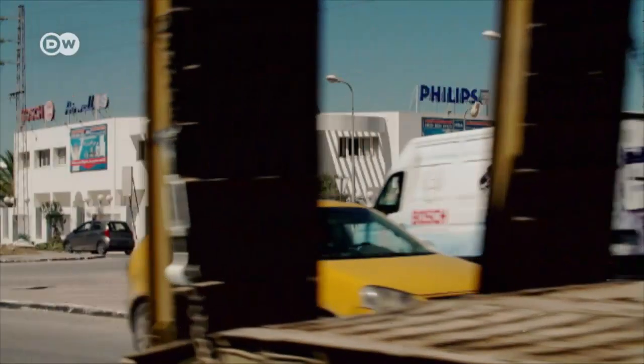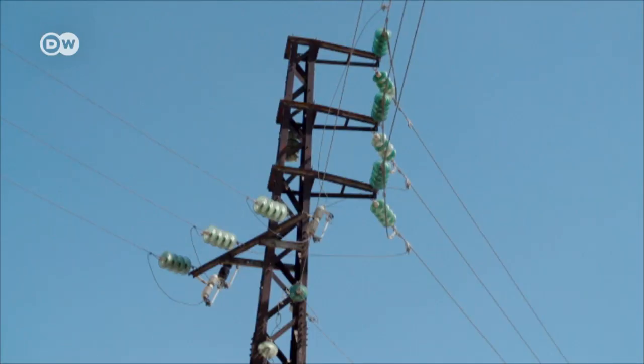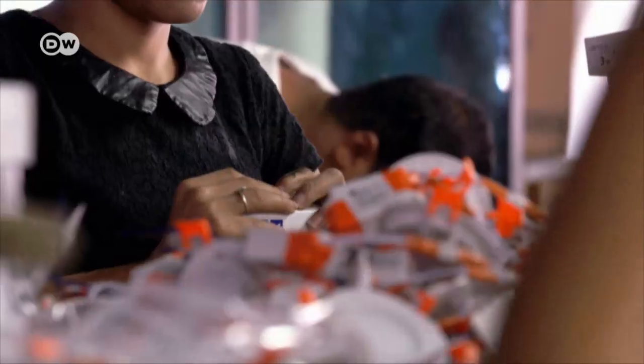This industrial zone in Tunis is home to a number of innovative companies. Since 2015, the Tunisian government has been expanding its commitment to environmental technology.